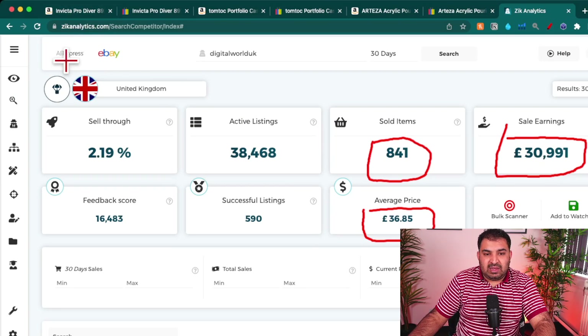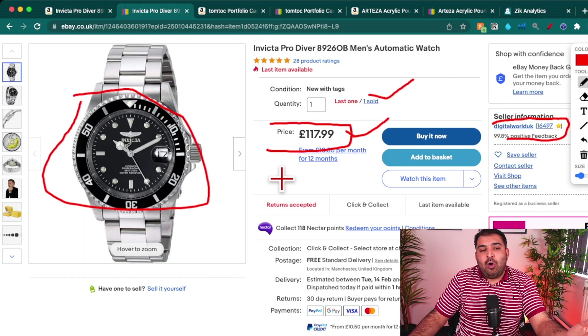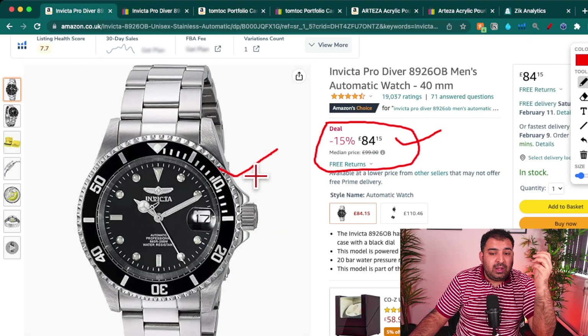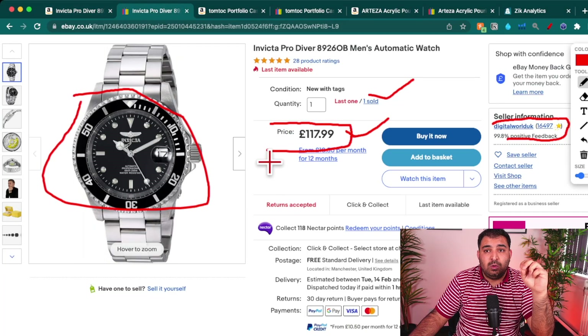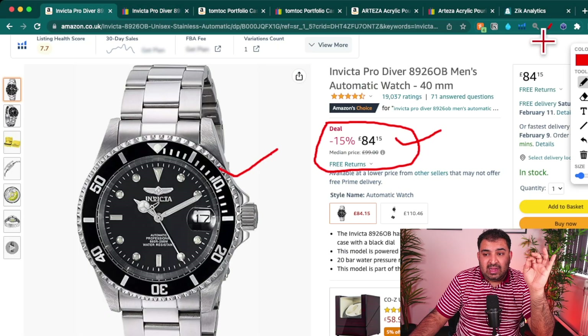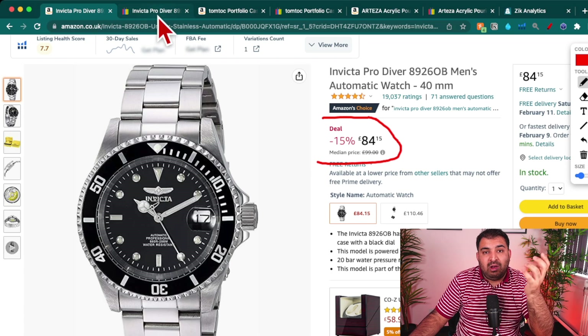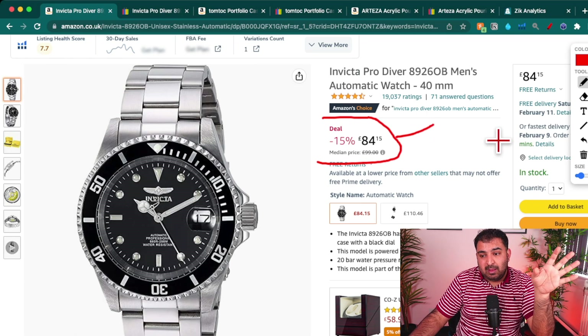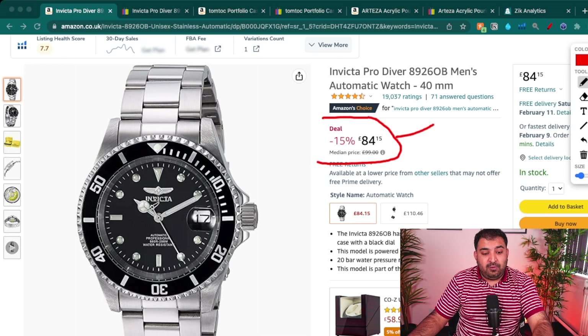If you want to get started with Amazon to eBay drop shipping, you need to know how to find products, list them, and fulfill orders. You could find products manually, but that takes time. You also need to handle situations where an Amazon seller increases their price or an item goes out of stock after a customer has already ordered on eBay. That's why we use dropshipping software.